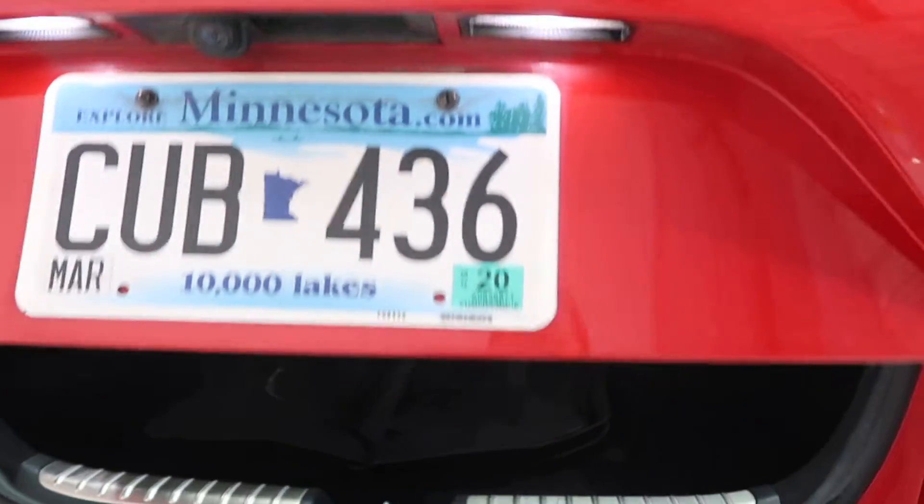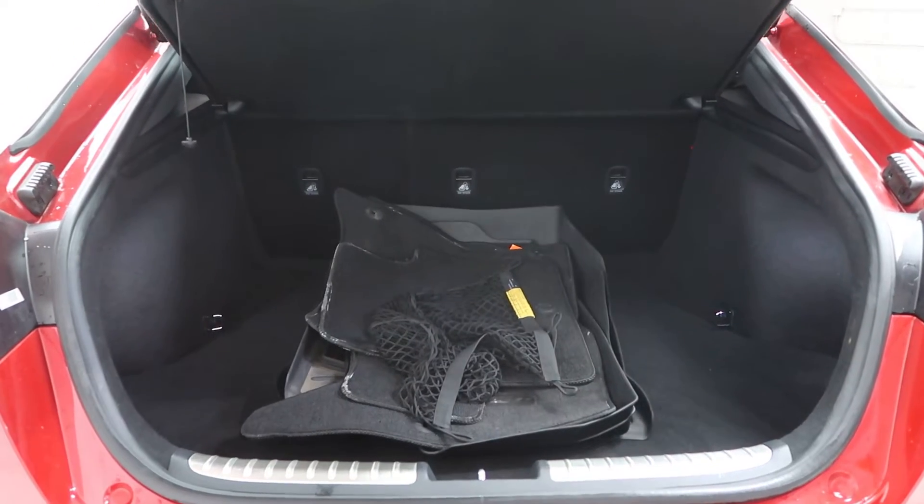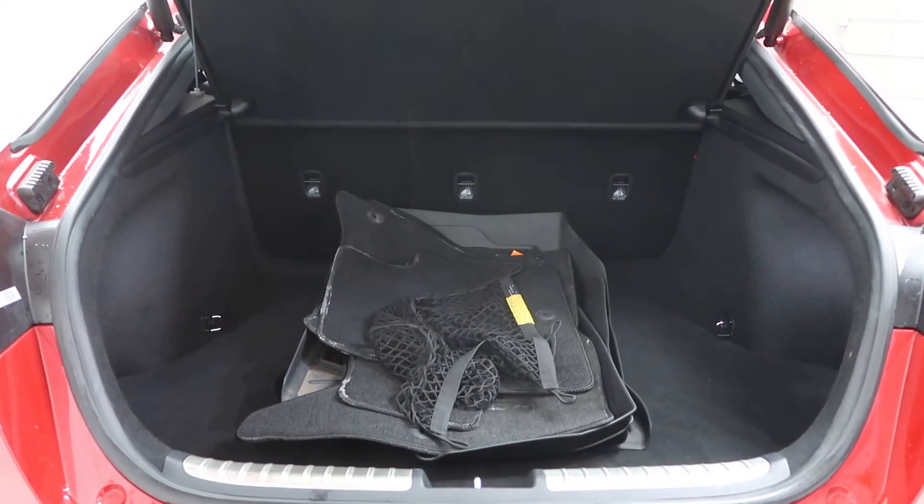Power liftgate. A set of all-season floor mats and regular floor mats. Fold down rear seats.